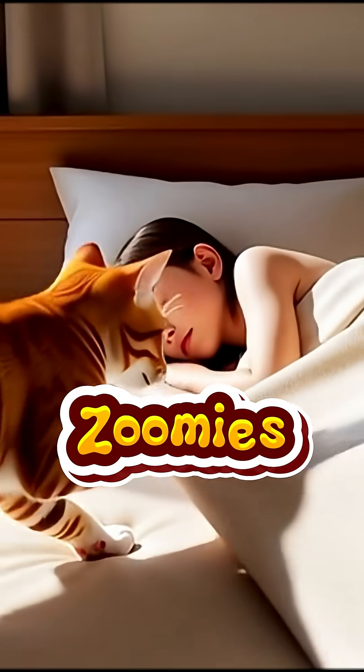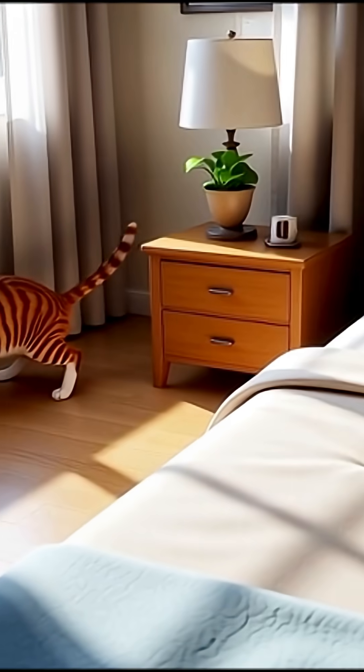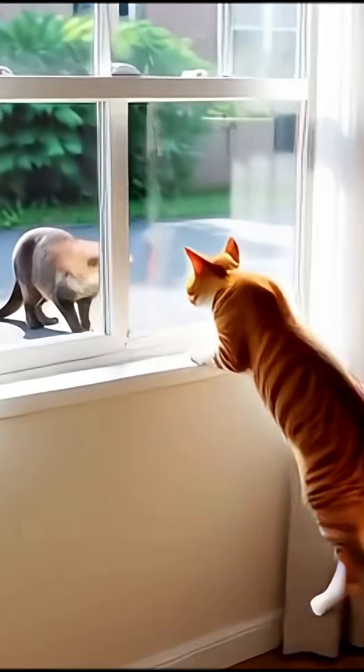We call it zoomies, or frenetic random activity periods — FRAP. It looks crazy, but behind this burst of energy are three incredibly logical biological mechanisms.